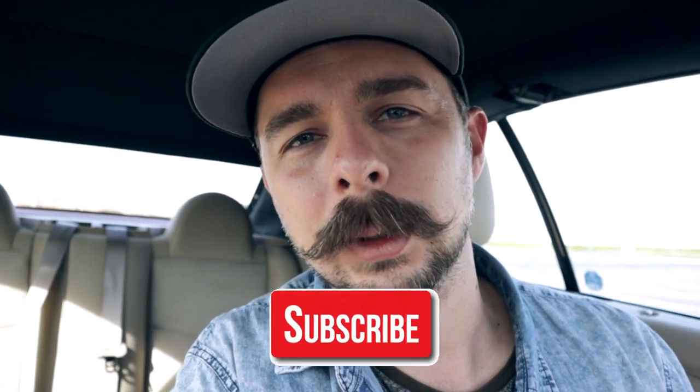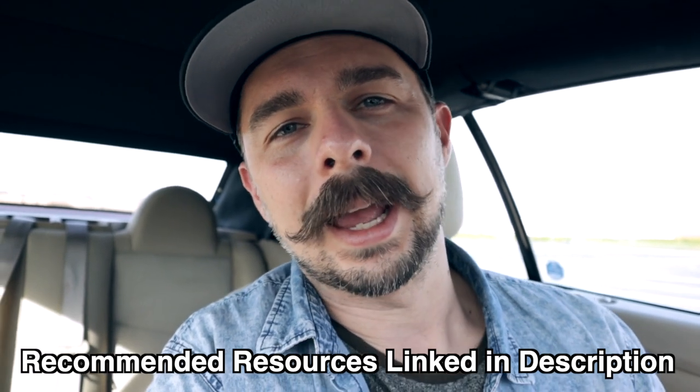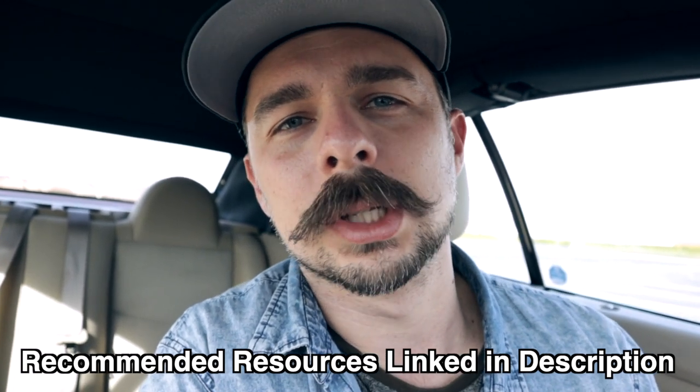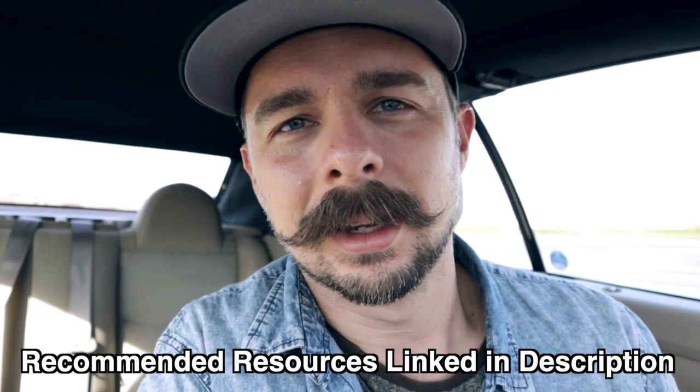All right guys, once again we're here at the Goodwill outlet, or the bins as some folks call it. I'm going to strap on the GoPro and get in there and start looking for some wins. I feel like today's just really a good day. I've been up since 3:50 a.m. and I'm just pumped, I'm ready to go. Let's jump into the Goodwill, let's find some profit in those reject items.